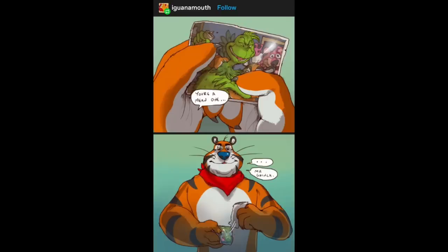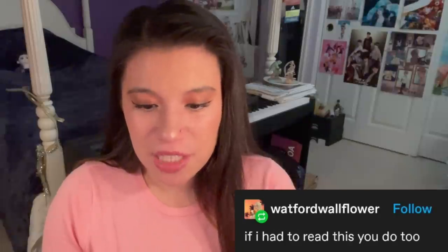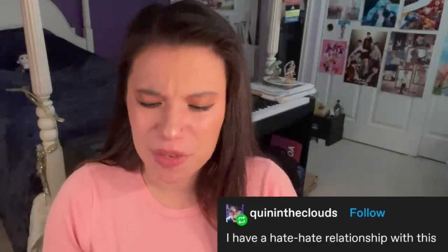And then it only got better with fan art. This art by Iguana Mouth started a snowball effect. You're great. What the f***? What the f***, Tumblr? If I had to read this, you do too. I have a hate-hate relationship with this.